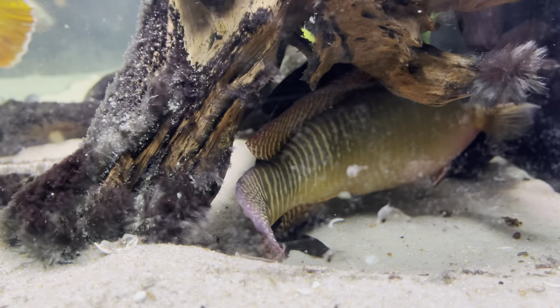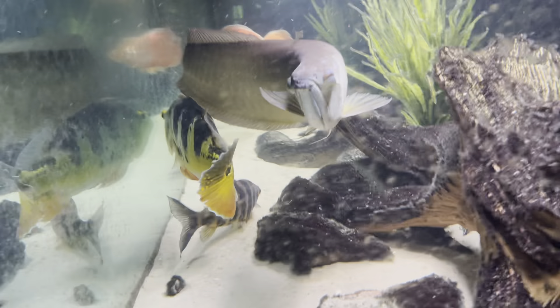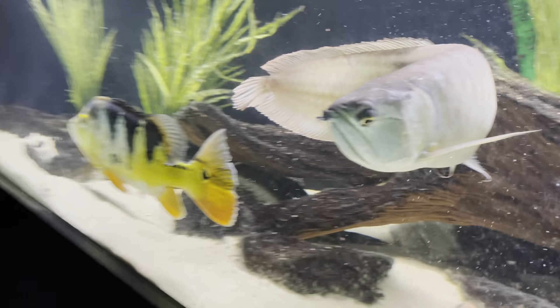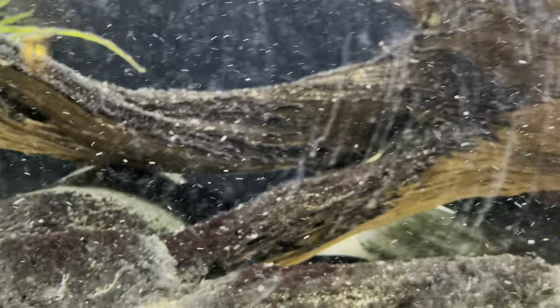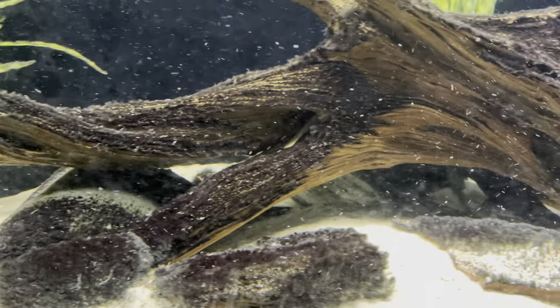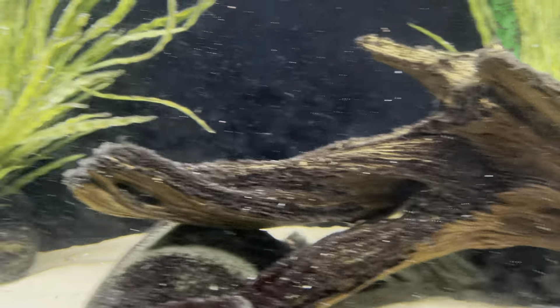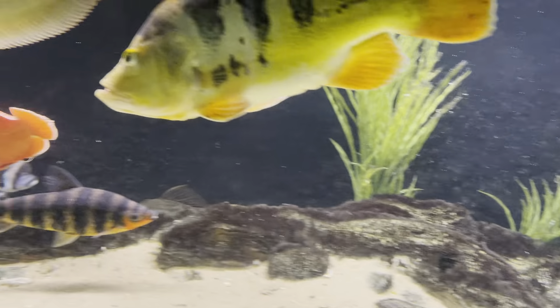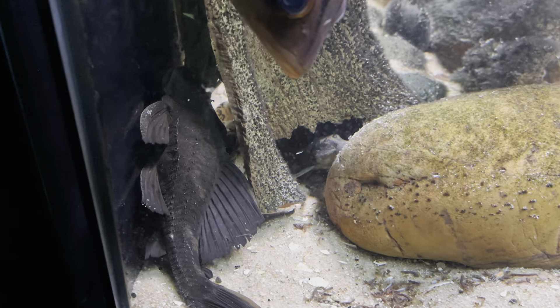Not even sure what kind it is, but it's now eight inches long and really fat. There are two of them in here, so the other one is hiding somewhere. All the cactus plecos and the rhino pleco are all kind of hiding — they've all got their spots where they hang out.